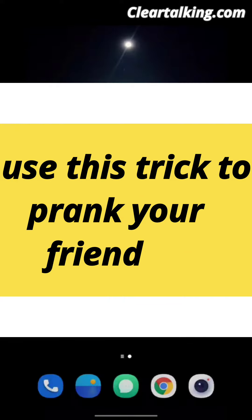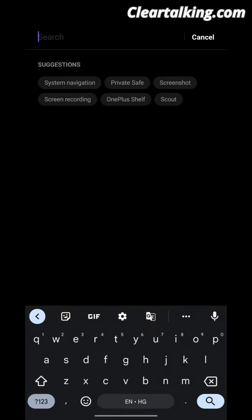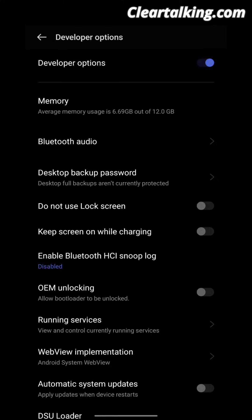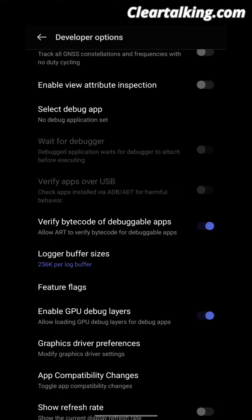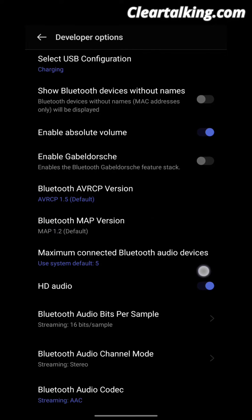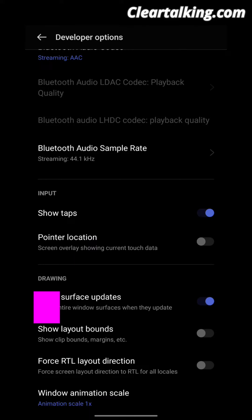Trick No. 2: Use this trick to prank your friend. Go to Settings, then go to Developer Options. Drag down and turn on Show Surface Update. This light will make a fool of your friend.